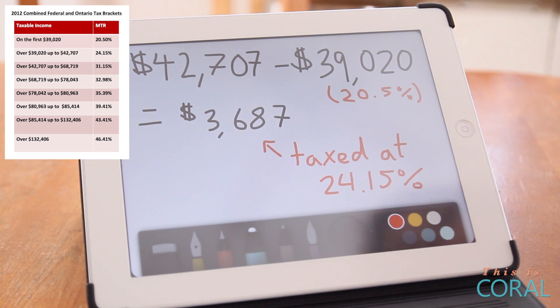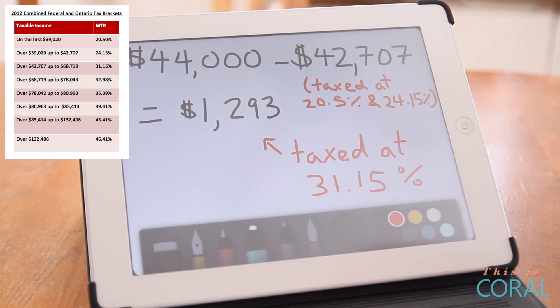We are going up to the next tax bracket, and this is what people live in fear of all the time. But you'll see that $44,000 minus $42,707 means that only $1,293 of this person's gross income is actually being taxed at 31.15%, not the whole $44,000. Only the small upper portion of your income is actually taxed at that next tax bracket. So you don't have to worry that if you're getting a raise, your whole income is going to be taxed higher — it's just the part that puts you over.